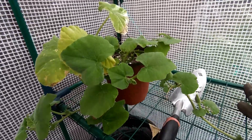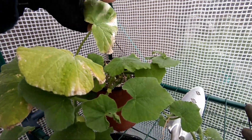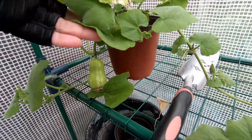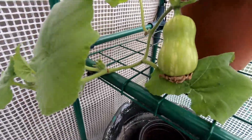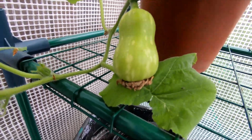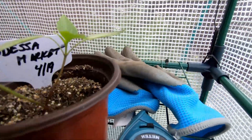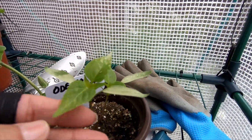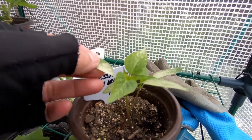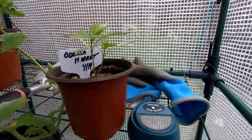In here I have my Waltham butternut squash. You can see it got a little bit sunburned and it's been kind of cold the last few days, so I put it back into the greenhouse. It's doing well — there's its one little squash it's got on it so far, that I hand pollinated. And then I've got these Odessa market peppers in here — they're still pretty little so I haven't put them out. You can see they got sunburned too a little bit the first day, but they seem to be recovering just fine.